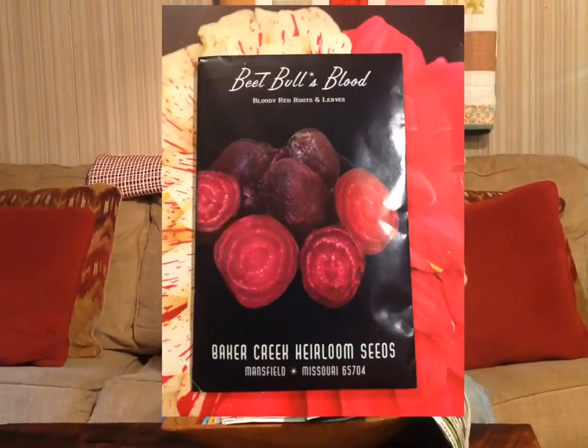First, we've got Bull's Blood beets. We've never grew this variety of beets, but we love pickled beets. My wife is going to be making some homemade baby food this year out of some of our carrots and beets and other vegetables, so we're really excited to give these a try.